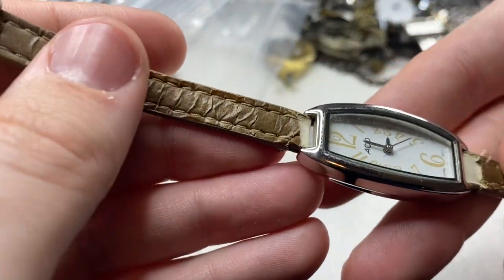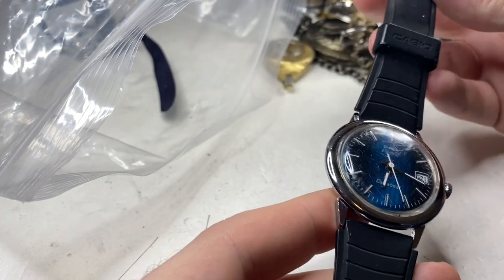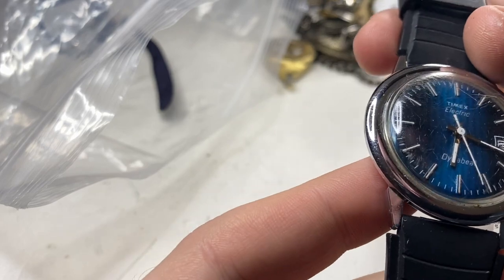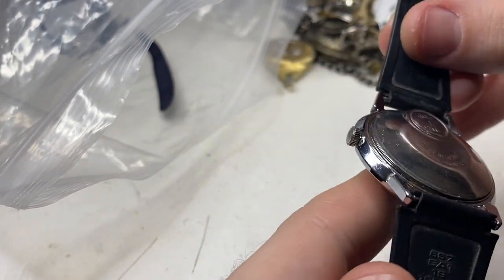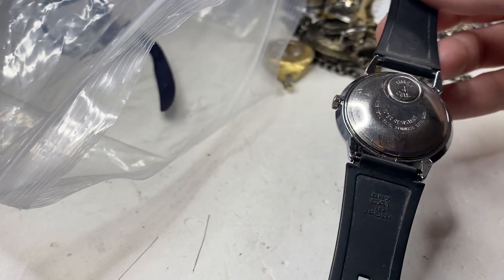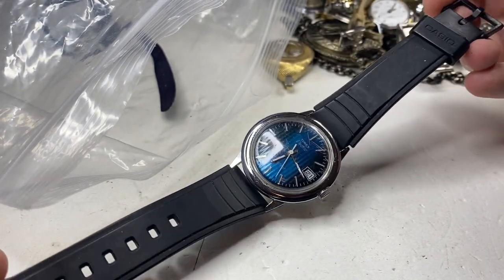This is a no-name watch in bad condition — not much I can do with that. Timex electric from the 70s. I can polish up the plastic, and if it works, that's a nice little watch. I will change the bracelet — this is a Casio bracelet, not appropriate for that watch.